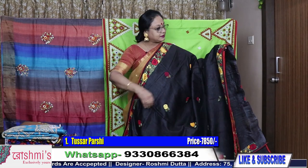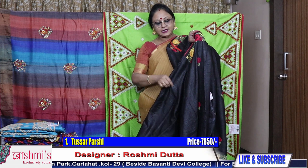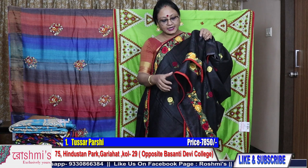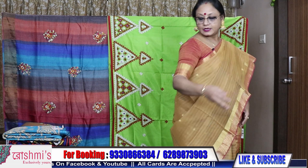I will show you the back side — these all are hand Parsi. Black tasar, price is ₹7850 with silk mark certification. For booking, take a screenshot or mention the saree number. This is saree number one — you will also get this type of work in the blouse piece.